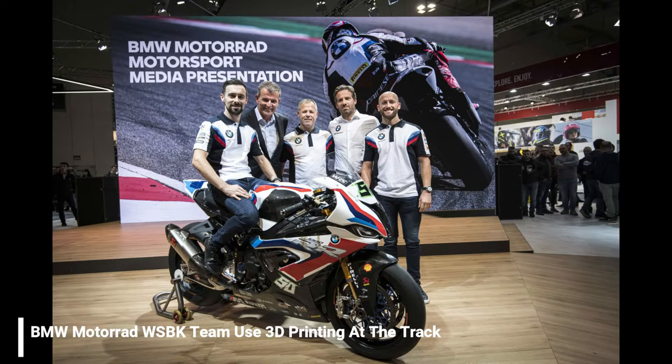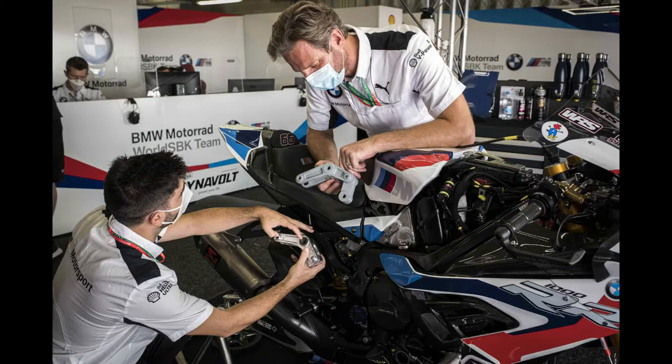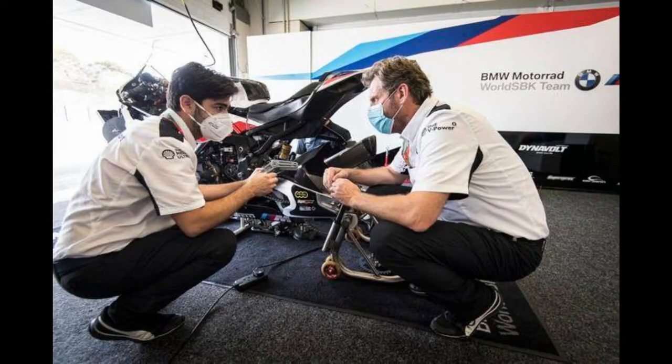The BMW Motorrad World Superbike Team has been producing new prototype components for the BMW S1000RR right at the circuit. BMW Motorrad Motorsport is using 3D printing to quickly make new prototype components which can then be tested on the BMW S1000RR before they go into final production. Normally, engineers develop a new component which is simulated on computers, manufactured in metal or carbon, and then tested on the race track. However, with 3D printing, it has become possible to develop and test new components during race operations.